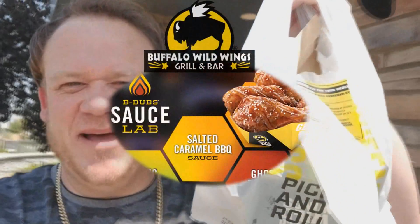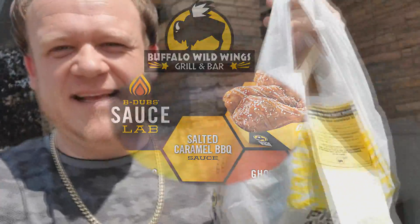All right, you guys. I've got it — B-dub's Buffalo Wild Wings brand new salted caramel barbecue wings. I can't wait. These things sound insane. I'm going to find a spot, park it, and check it out.